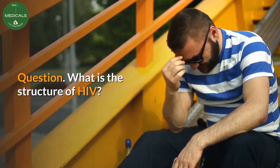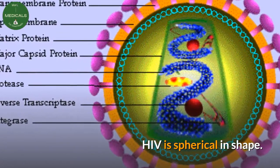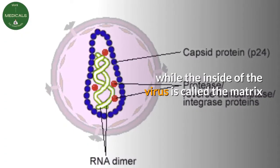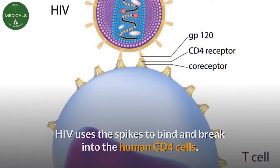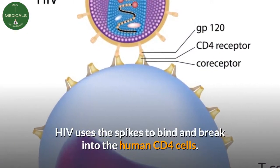What is the structure of HIV? HIV is spherical in shape. The outer part, called the envelope, is made up of spikes, while the inside of the virus is called the matrix and contains the RNA, the genetic material of the virus. HIV uses the spikes to bind and break into the human CD4 cells.